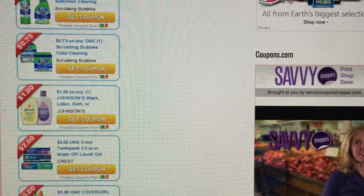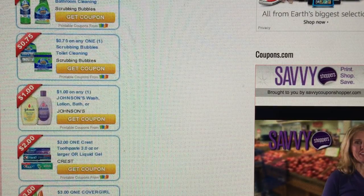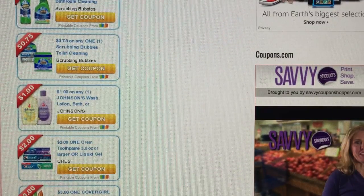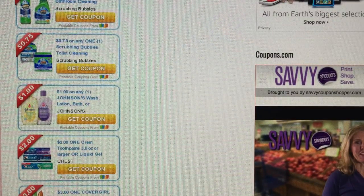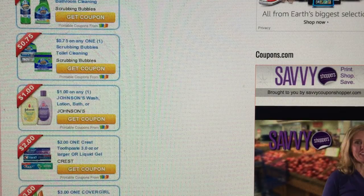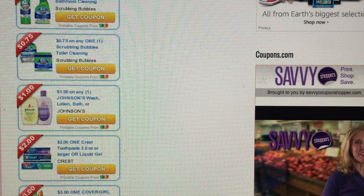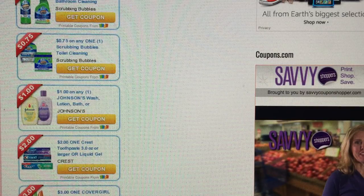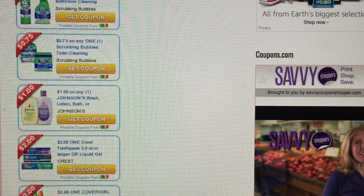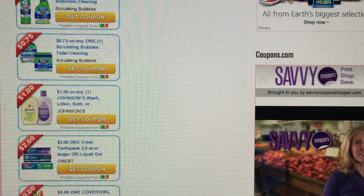We did get a two dollar off of one Crest toothpaste, and I printed the coupon. It says on 3.0 ounce or larger, and it excludes the cavity, the baking soda — you know, the usual ones. That is an awesome coupon — print that coupon out. Two off one Crest, great coupon.